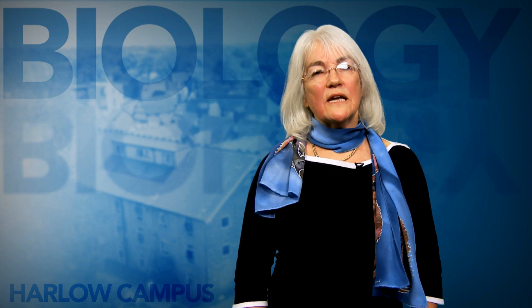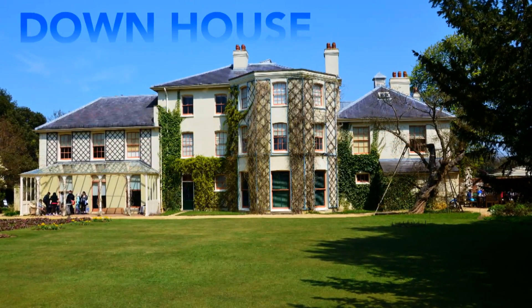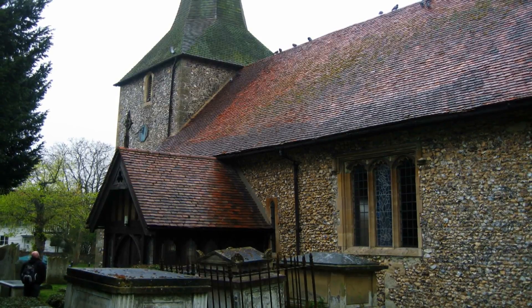We'll get to know one of the most influential figures in science, Charles Darwin, by visiting Down House — Darwin's home for many years and the place where he wrote one of the most influential books of all time, On the Origin of Species.